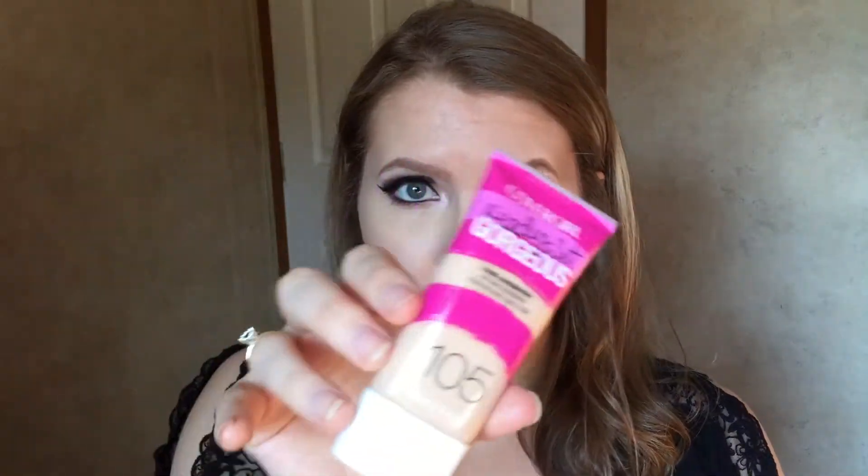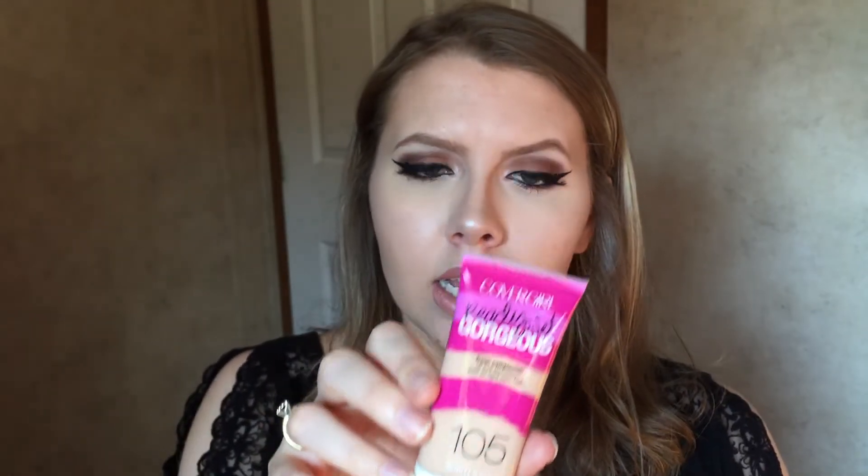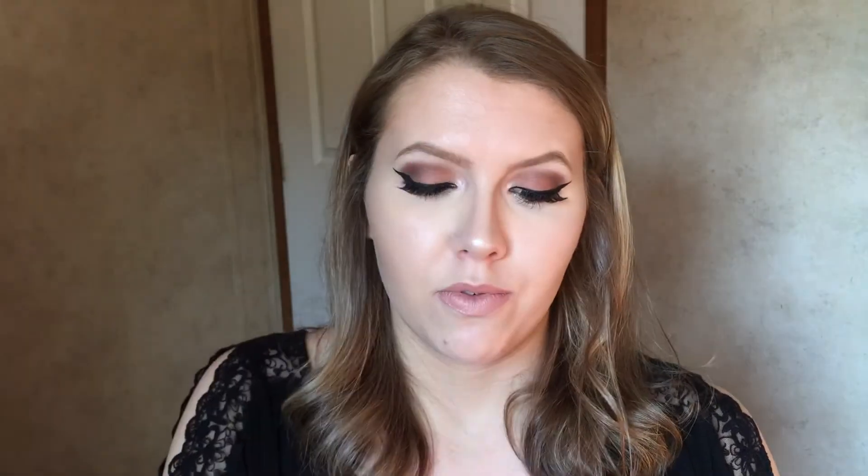The last Walmart makeup product is the CoverGirl Ready Set Gorgeous Fresh Complexion Oil Free Foundation in shade 105 Classic Ivory. It says it's matte and reduces shine, which is interesting since I have no shine and very dry skin. I've tried this before years ago but don't remember my thoughts, so let me know if you'd like me to do a review — it'll basically be a first impression again.